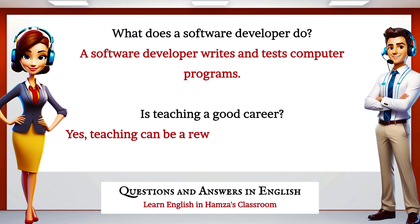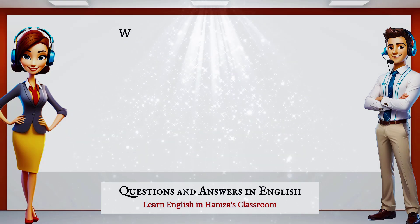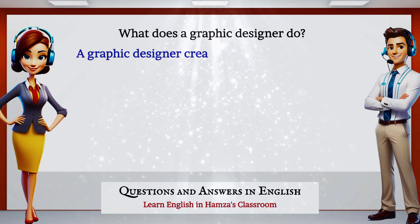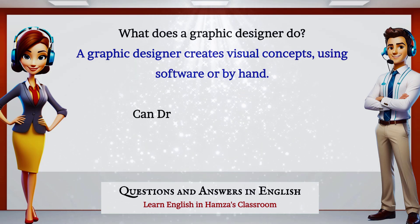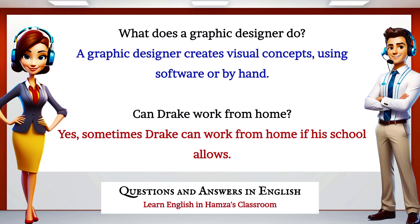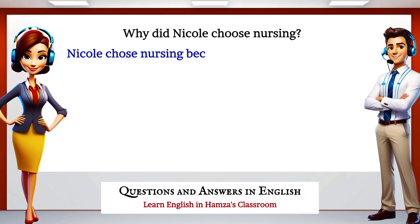What does a software developer do? A software developer writes and tests computer programs. Is teaching a good career? Yes, teaching can be a rewarding career, as it involves educating and guiding students. What does a graphic designer do? A graphic designer creates visual concepts using software or by hand. Can Drake work from home? Yes, sometimes Drake can work from home if his school allows.